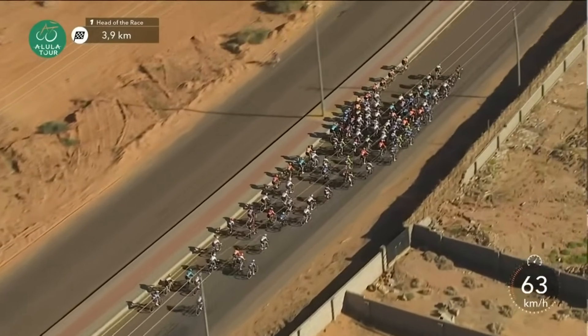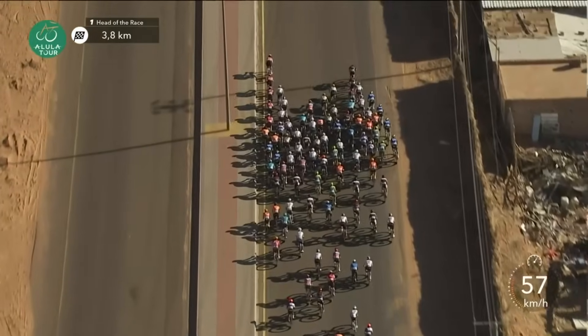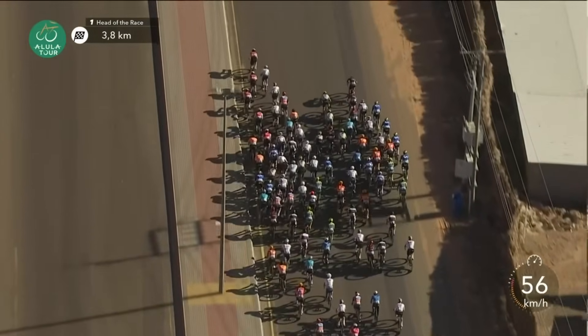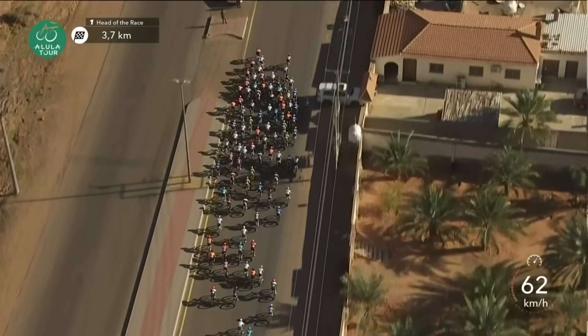It goes all the way back down the string. 64 kilometres an hour as they touch. Movistar moving up — they've got Chimelay. Everyone sprinting, just trying to stay in the wheels at the moment.